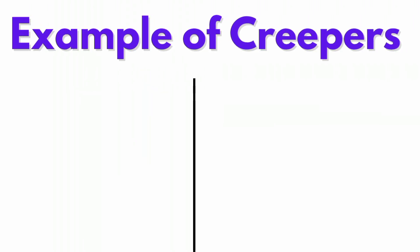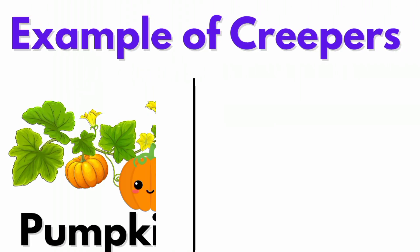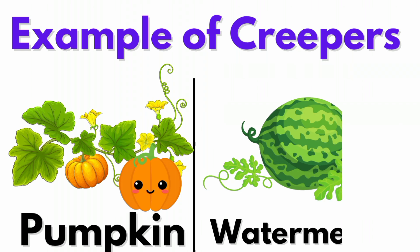Examples of creepers: Pumpkin and Watermelon.